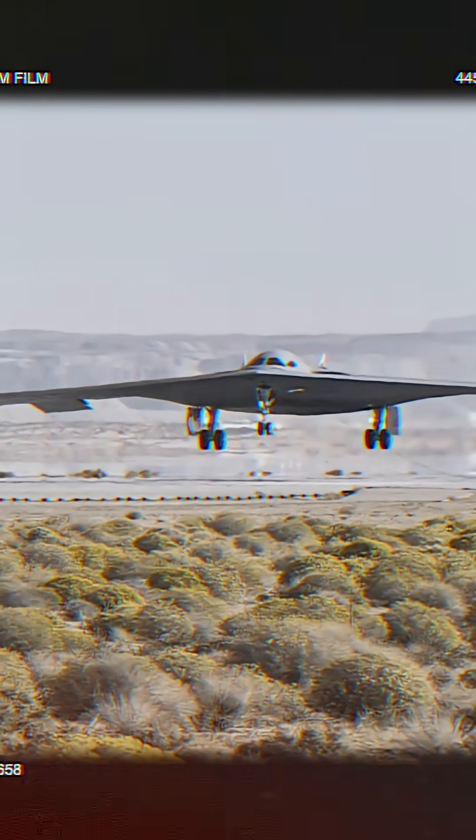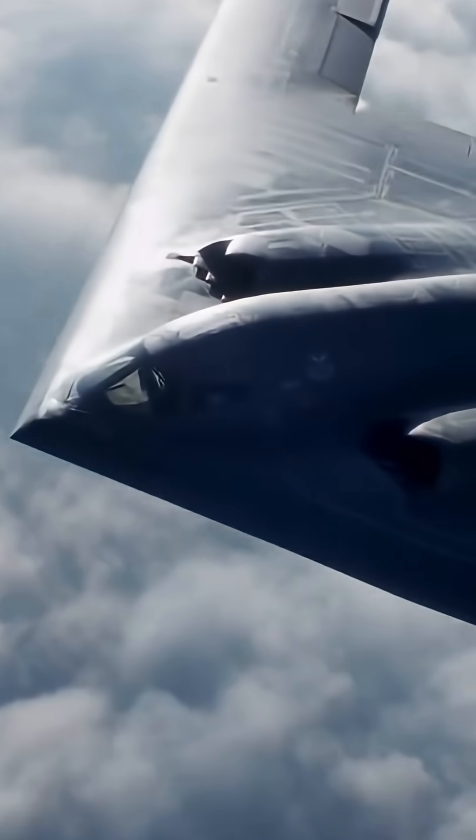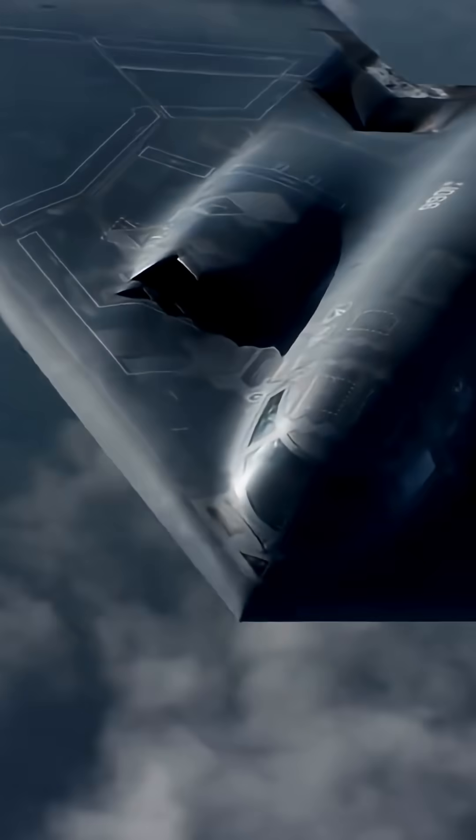Had the B-21 Raider been available during that operation, the mission could have been significantly more efficient, faster, and safer. So the first major advantage: next-generation stealth technology.